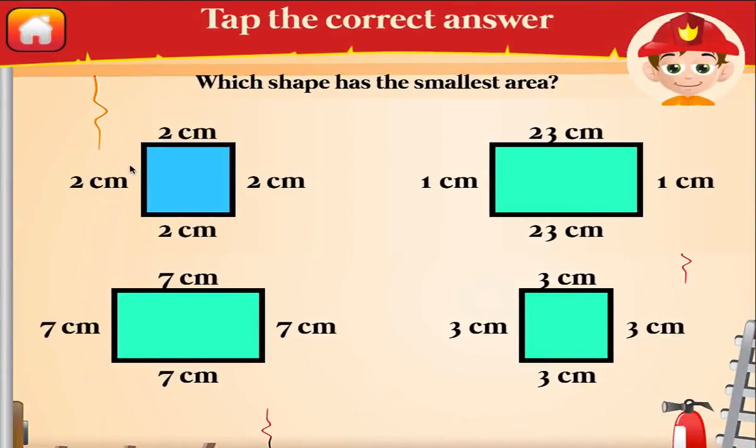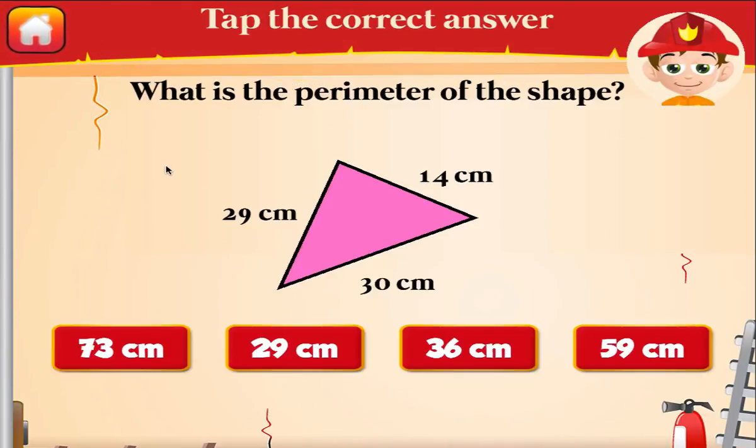Which shape has the greatest area? Fantastic! What is the perimeter of the shape? Awesome!